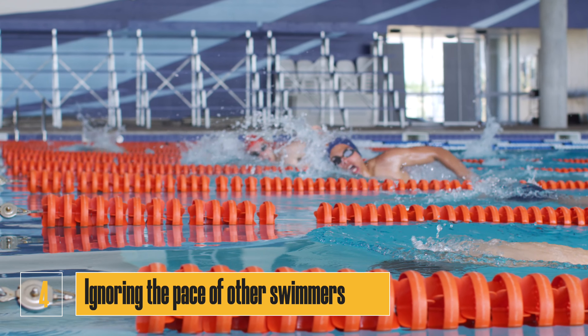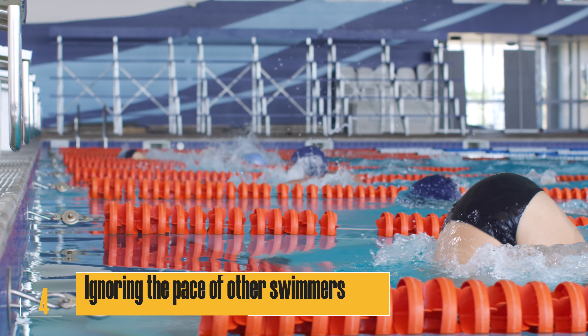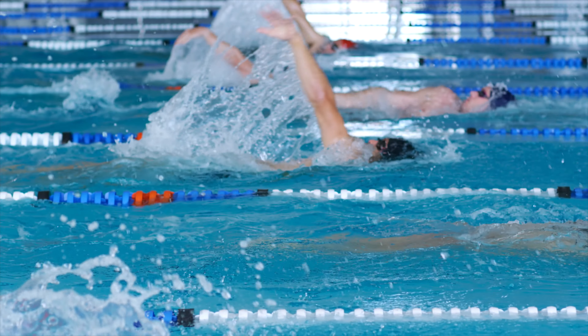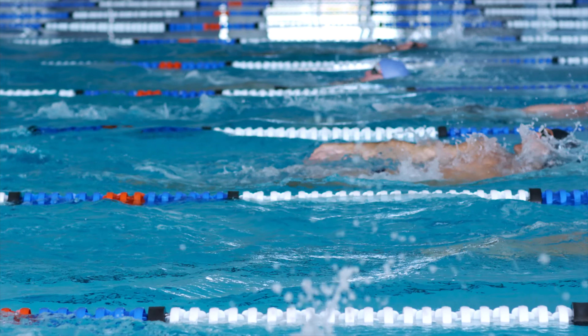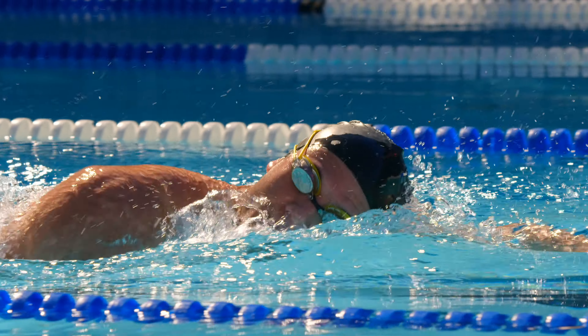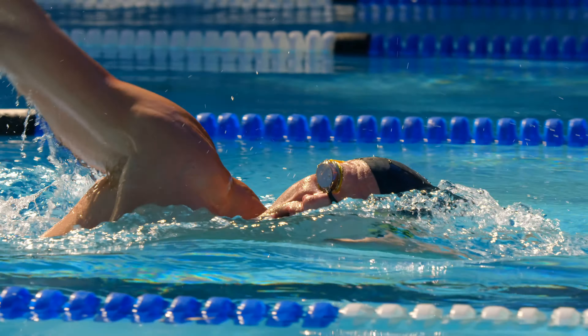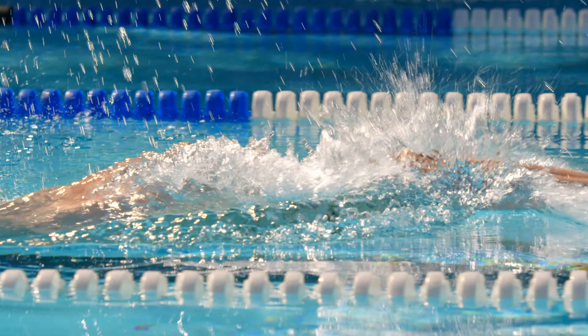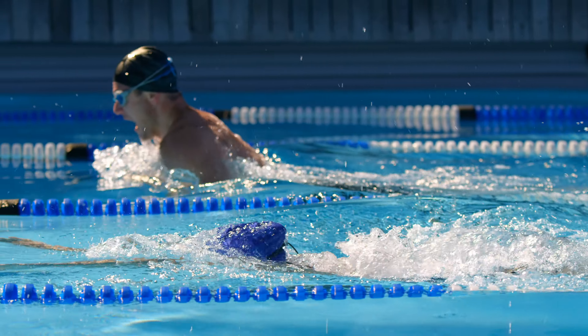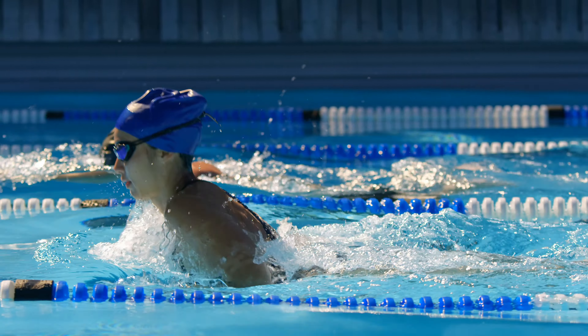Number four: ignoring the pace of other swimmers. If you're sharing a lane with someone who's swimming at a different pace than you, it's important to be aware of their speed and adjust your own pace accordingly. If you're swimming faster than the person in front of you, wait until you have a clear path to pass. If you're swimming slower than the person behind you, move to a lane that matches your pace or let them pass you.